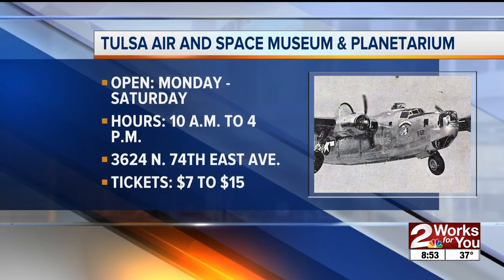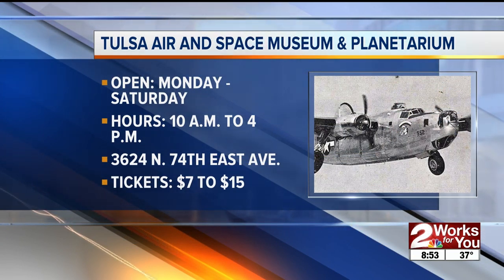Thank you so much, Alex, for being with us this morning and celebrating National Aviation History Month. The Tulsa Air and Space Museum and Planetarium is open Monday through Saturday from 10 a.m. to 4 p.m., and there is free parking there.